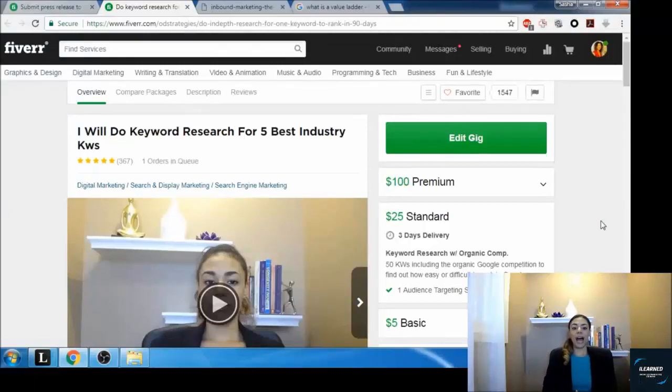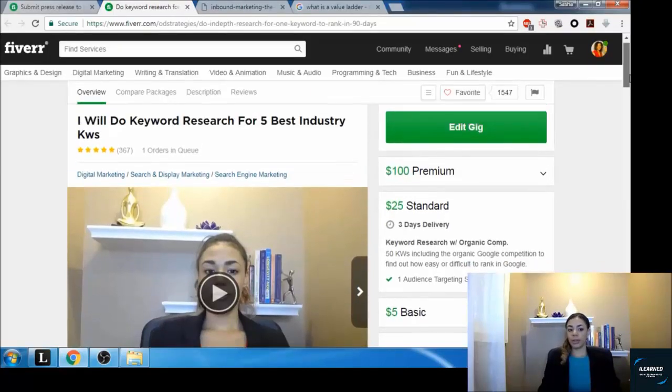We are diving into the value ladder on Fiverr and how you guys can best utilize the packages and gig extras to offer a great experience for your customers. We've already touched on what a value ladder is, so let's go into gig packages. Fiverr allows you to have three different offerings: a basic, a standard, and a premium. I recommend keeping them named basic, standard, and premium — that's what almost everyone on Fiverr does.